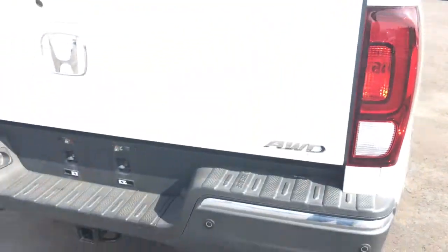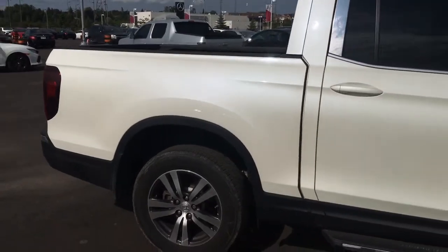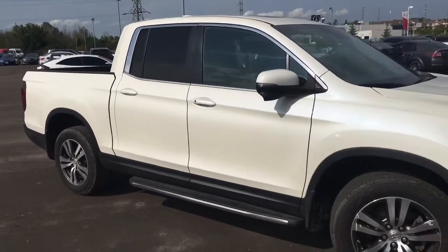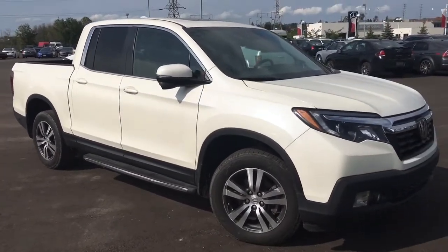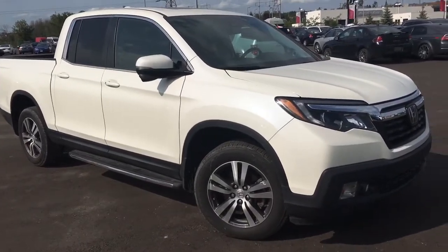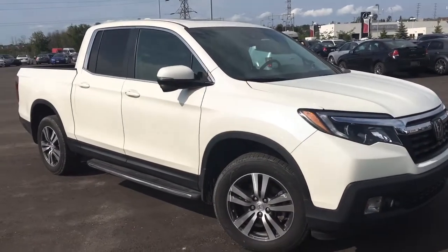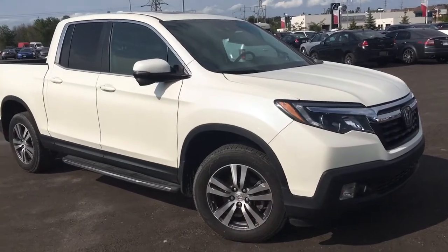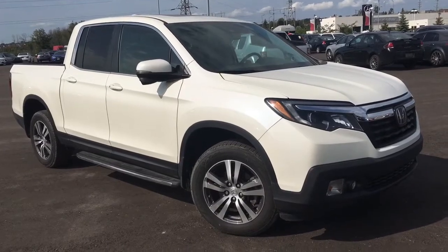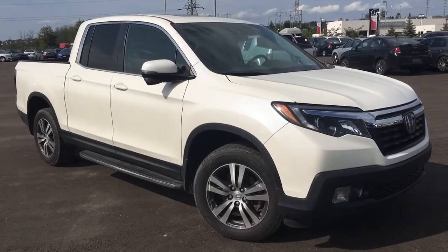That's about it for your quick peek at this gorgeous 2017 Honda Ridgeline in the EXL trim level in white diamond pearl finish, but there's still so much more to see. Our friendly and knowledgeable sales associates would love to help find the perfect vehicle for you, so call, click, or come on into our showroom at Whippy Oshawa Honda at 300 Thickson Road South, just off the 401. Don't forget to check out our YouTube channel and subscribe to see more. I'm Courtney Burgess, thanks for watching.